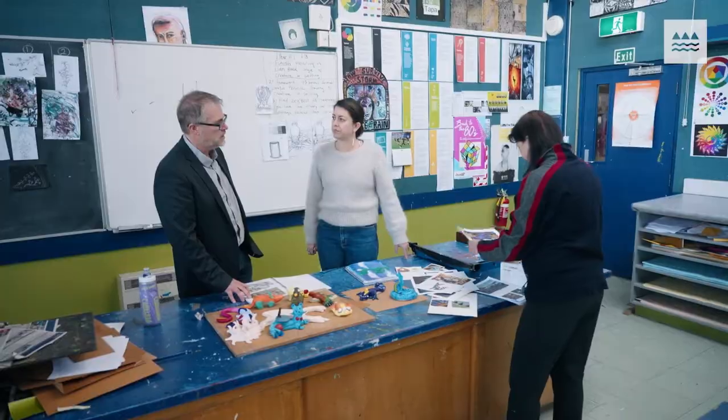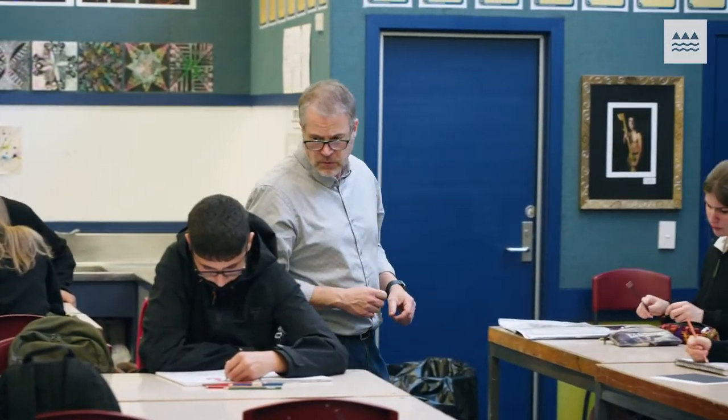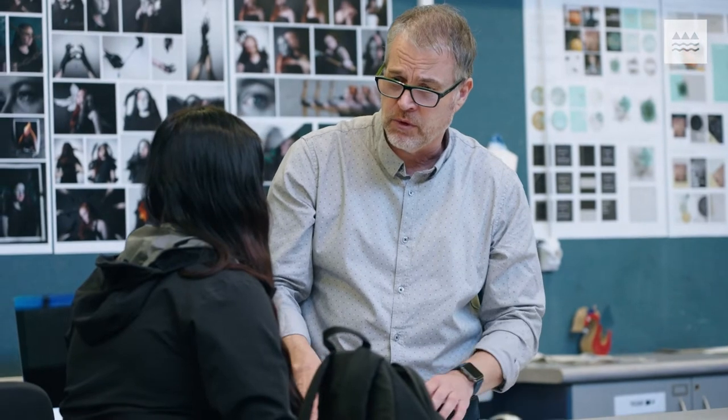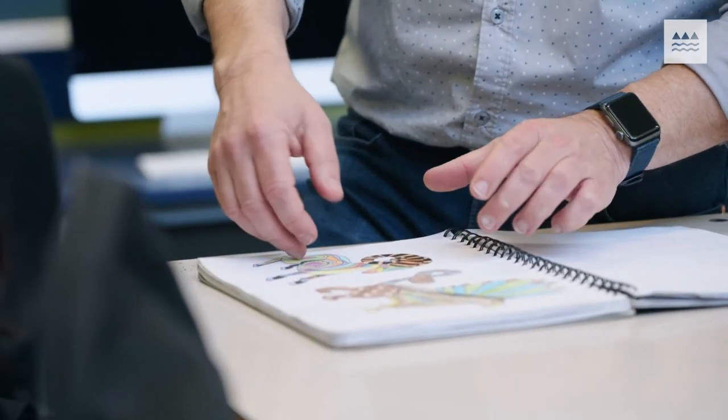One of the ways that students will probably be seeing a change this year is that we're now doing the new research standard. The students actually engage with it better than I thought they would and they've really produced some beautiful research work. They don't have to do screeds of writing, they don't have to do essays or anything like that. It's encouraging the students to work like an artist would rather than doing a school project with an essay, and I actually think that's a really huge advantage to how the new standards are being implemented this year.